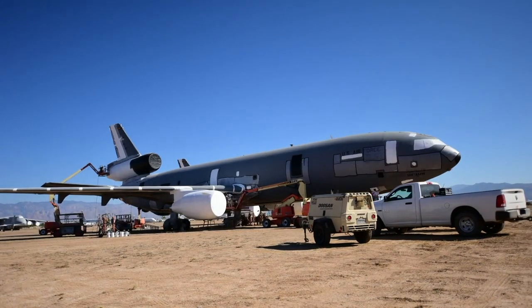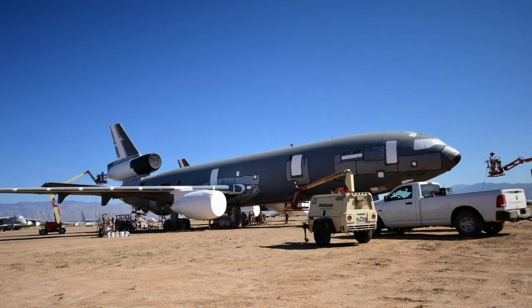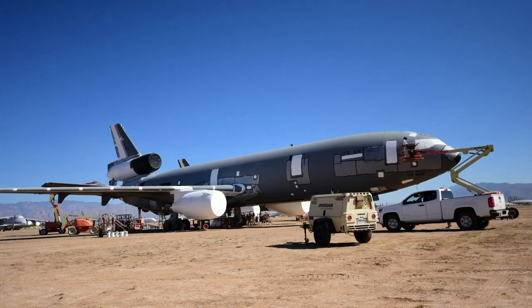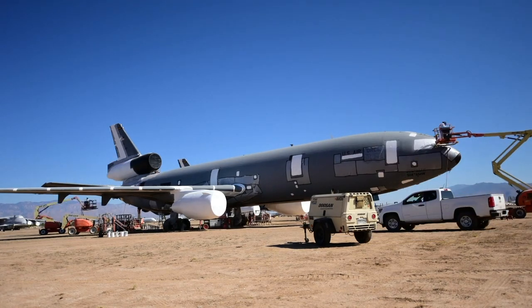To combat these issues, specially designed covers are placed over engine intakes and sensitive instrument nozzles. A high-strength, UV-resistant plastic is heat-shrunk to doors, hatches, and windshields.